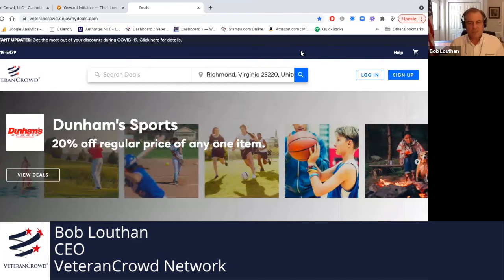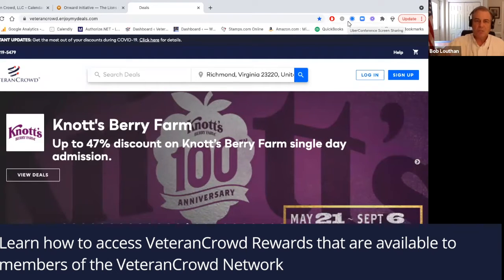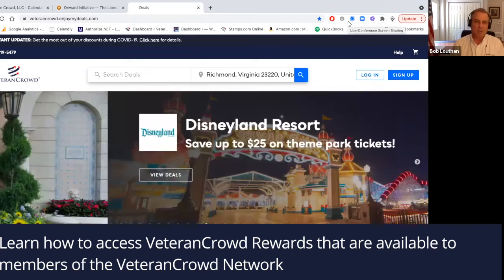Hey, everybody. This is Bob Loudon, CEO of the Veteran Crowd Network, and I thought it would take a minute to show you how you access the Veteran Crowd rewards that are available to members of the Veteran Crowd Network.